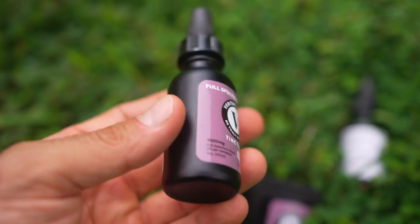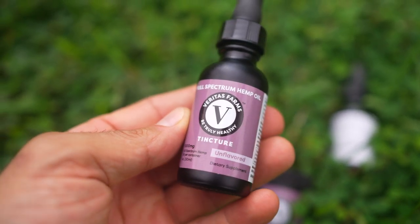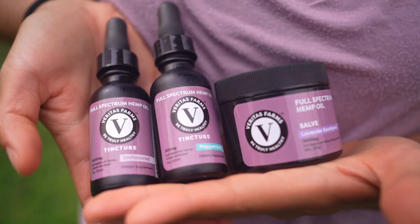Before we get into that, we wanted to talk about CBD. A company called Veritas Farms reached out to us wanting to sponsor our next video upload. CBD is a product that we've been using for about a year now from different companies, but most recently we started using Veritas Farms and we really like it, so we definitely want to promote them on this channel.